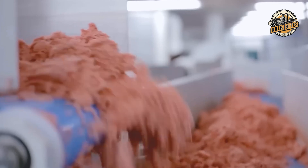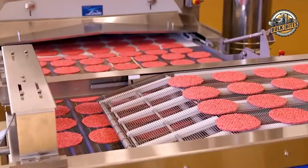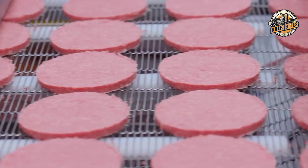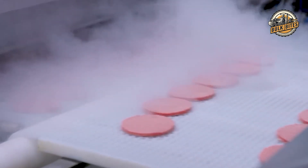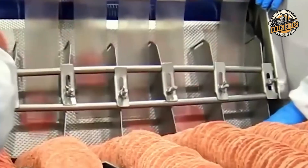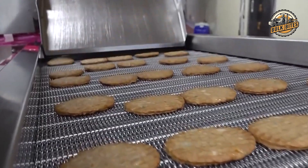With the meat marinated to perfection, it's time to shape the patties. The shaping machine carefully presses the seasoned meat into molds, forming the classic burger shape we all recognize. Each patty is made to exact standards, ensuring they all look, weigh, and feel the same. After shaping, the patties are introduced to the grill, where high temperatures seal in the juices and create the perfect crust. The grilling process is carefully monitored to maintain consistency, so every bite delivers the same delicious experience.